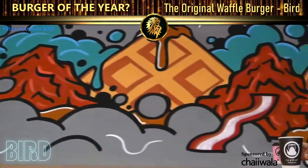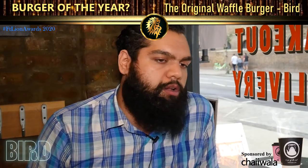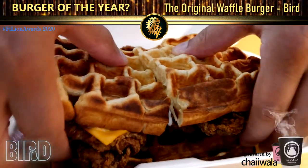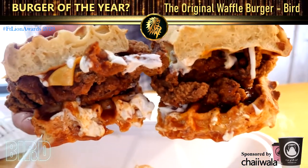So you tried the waffle burger, which is like our signature dish, apart from the chicken and waffles. It's just something a bit different from the chicken and waffles. It's got lots of flavours, lots of juicy flavours going into it. The waffle is nice and filling and it's enough sometimes for two people.